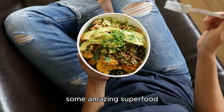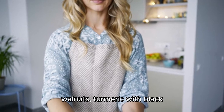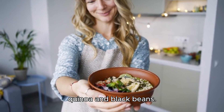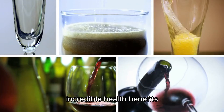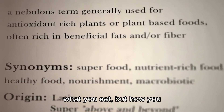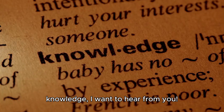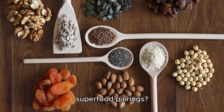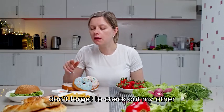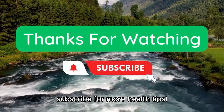To recap, we talked about some amazing superfood pairings: kale with avocado, blueberries with walnuts, turmeric with black pepper, spinach with citrus, and the ultimate combo of quinoa and black beans. Each of these pairings offers incredible health benefits when combined correctly. Remember, it's not just about what you eat, but how you combine those foods that counts. Now that you're armed with this knowledge, I want to hear from you — what are your favorite superfood pairings? Drop your thoughts in the comments below. And if you enjoyed this video, don't forget to check out my other videos on healthy eating tips. Thanks for watching, and subscribe for more health tips.